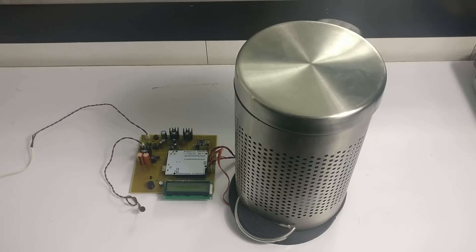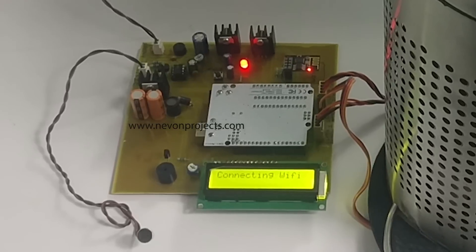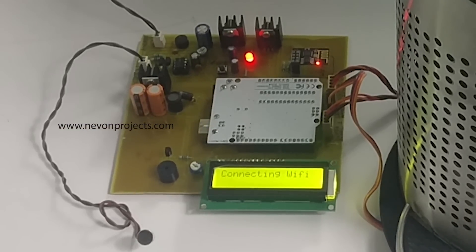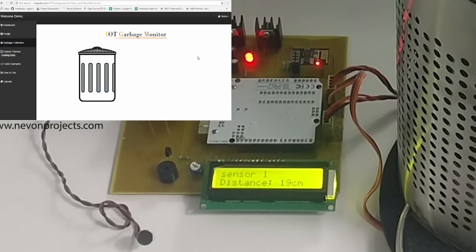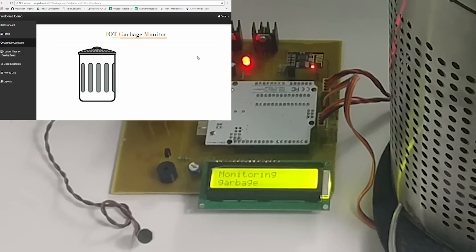So let's see how the project works. Let's turn on the circuit. The system is getting connected to the IoT website using Wi-Fi. Our system is now online.